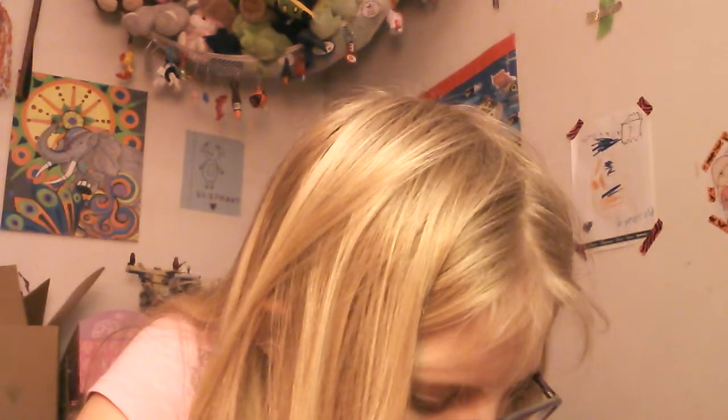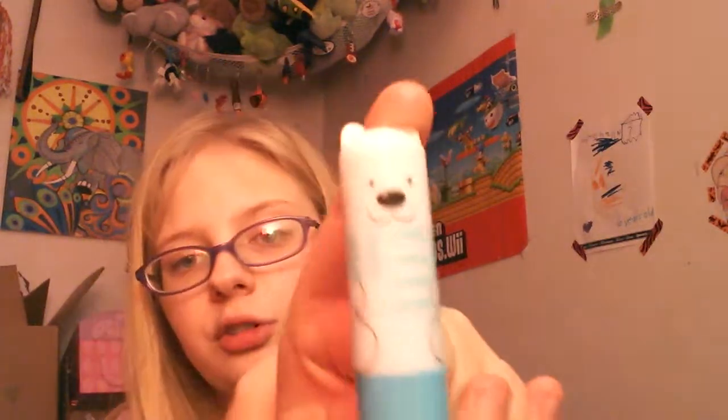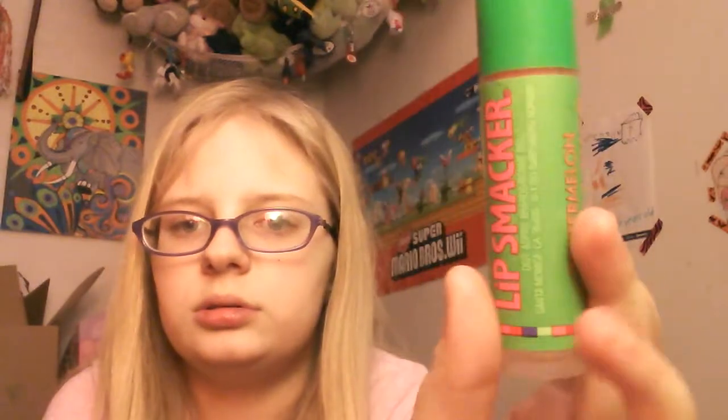Now lip balm. First I have this little bear by LA Colors — she has the fox one but not the polar bear. Then I have this Shopkins lip balm — it's Shopkins scented lip balm — she doesn't have that. Wet and Wild Juicy Lip Balm in Cherry — she doesn't have that. Then Lip Smackers in Watermelon. I know she has the Cotton Candy one because I got it for her — she does not have the Watermelon one, I know that for a fact.